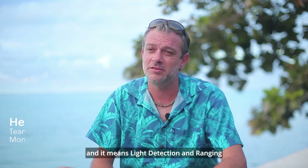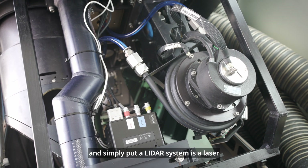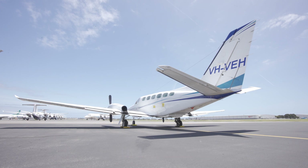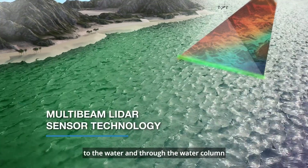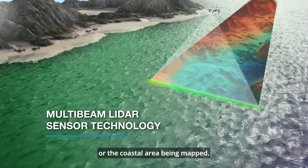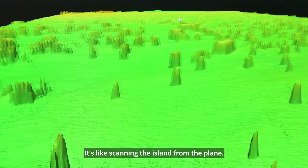LiDAR is an acronym meaning Light Detection and Ranging. Simply put, a LiDAR system is a laser that is usually mounted on a plane. The system fires laser pulses from the aircraft to the water and through the water column until they are reflected off the seabed or the coastal area being mapped. The system is able to model very accurately the shape of the island — it's like scanning the island from the plane.